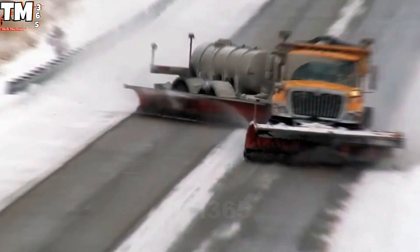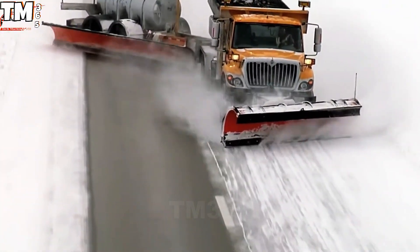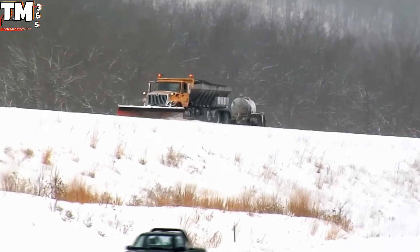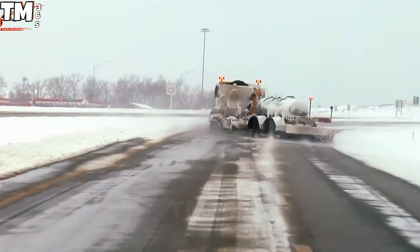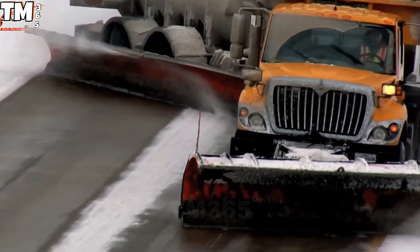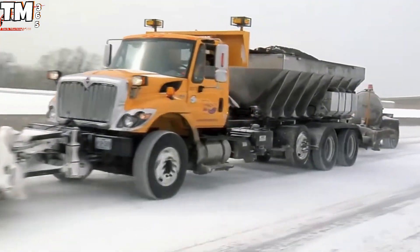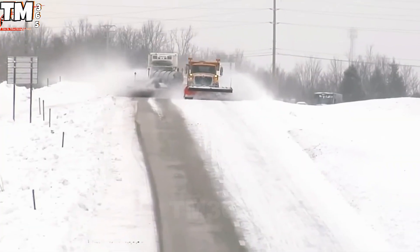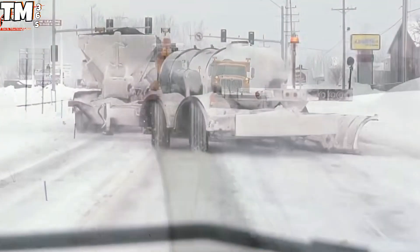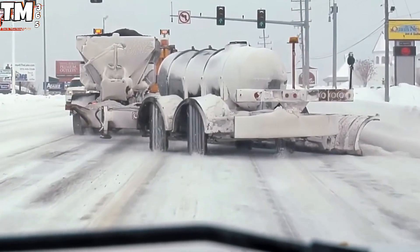Tired of watching those lazy standard snow plows meekly tackling one lane at a time? Well, the Missouri Department of Transportation clearly got bored and invented the tow plow — a massive, governor's award-winning trailer that basically told physics to take a coffee break. It features a rotating, extendable blade that simultaneously terrorizes two lanes of snow, doubling productivity and cutting clearance time by a whopping 50 percent.